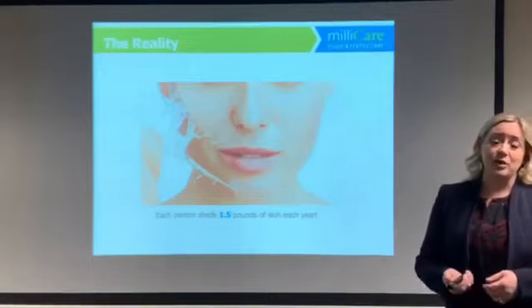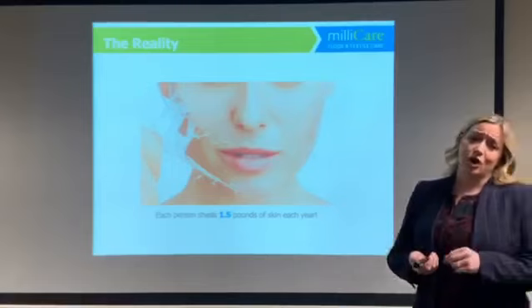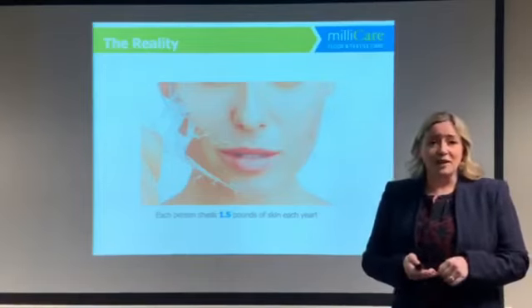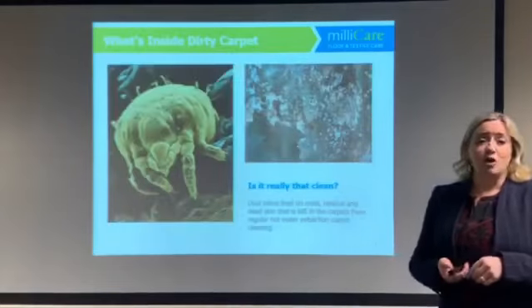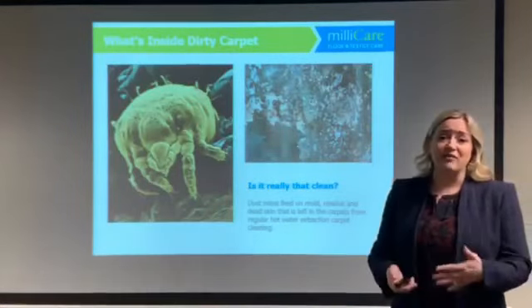Times that by the number of people that are coming in and out of your office. Now, when was the last time your carpets were cleaned? And if they were cleaned recently, what was your carpet cleaning method? Most carpet cleaning methods leave behind dirty water and residue in their carpet, even after they've been cleaned.